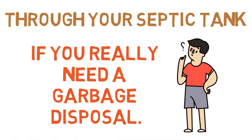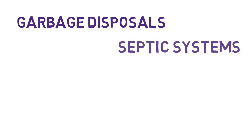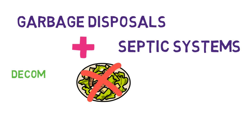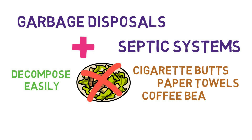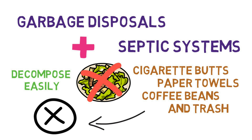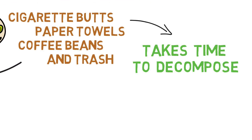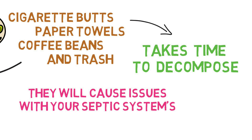How to make garbage disposals and septic systems work together? Don't throw in food items or things that don't decompose easily. Things like cigarette butts, paper towels, coffee beans, and trash should not go into your garbage disposal. This kind of stuff takes time to decompose, and when these accumulate, they will cause issues with your septic system's volume capacity.